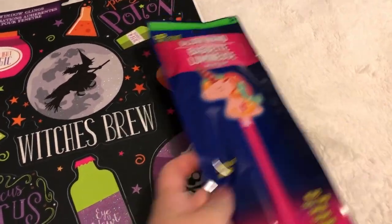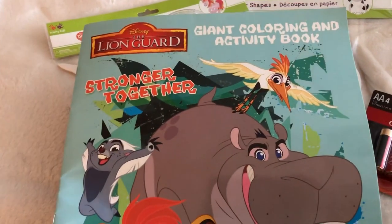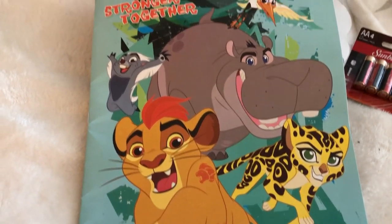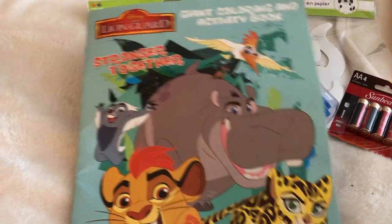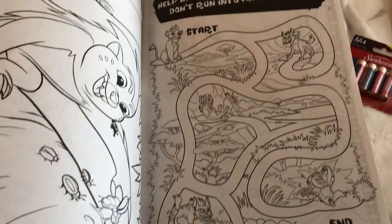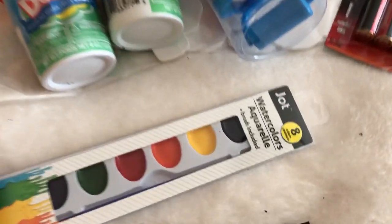I saw this glow wand and thought it would be a lot of fun for my daughter — it's a unicorn glow wand. This Lion King coloring book is definitely new at my Dollar Tree. They recently started featuring Lion King stickers, but it was really cool to see they now have the coloring book. It's a giant coloring book from the most recent Lion King movie. They have fun little activities as well, not just coloring.